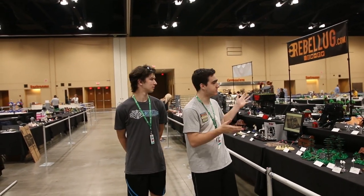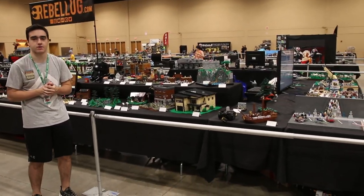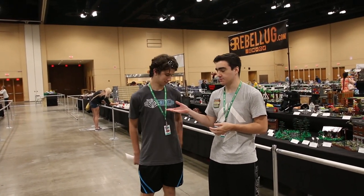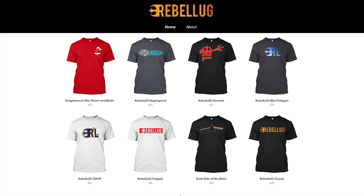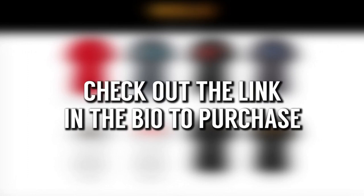That concludes this year's tour of Brick World Chicago 2018 at the Reveloid group. Thanks for watching. Don't forget to enter our Solo contest that runs into July, and feel free to pick up a Reveloid t-shirt on our t-shirt website. Thanks for watching everyone and have a great day — we'll see you next time.